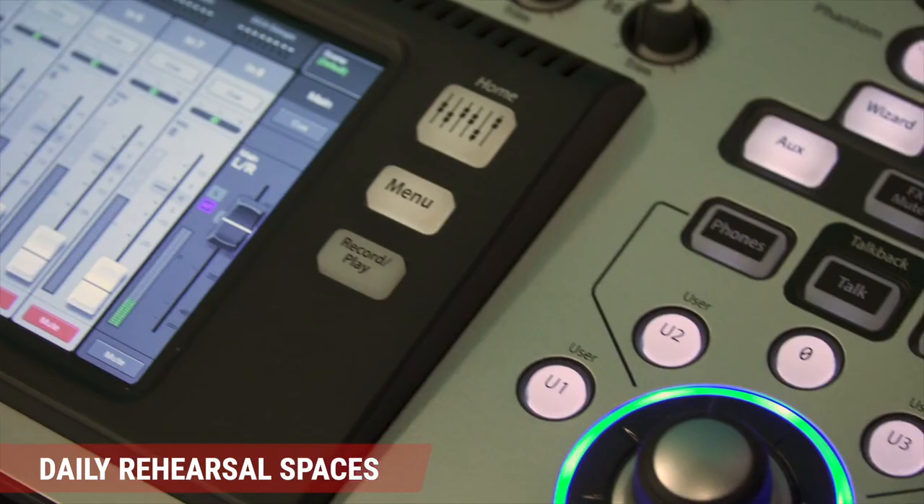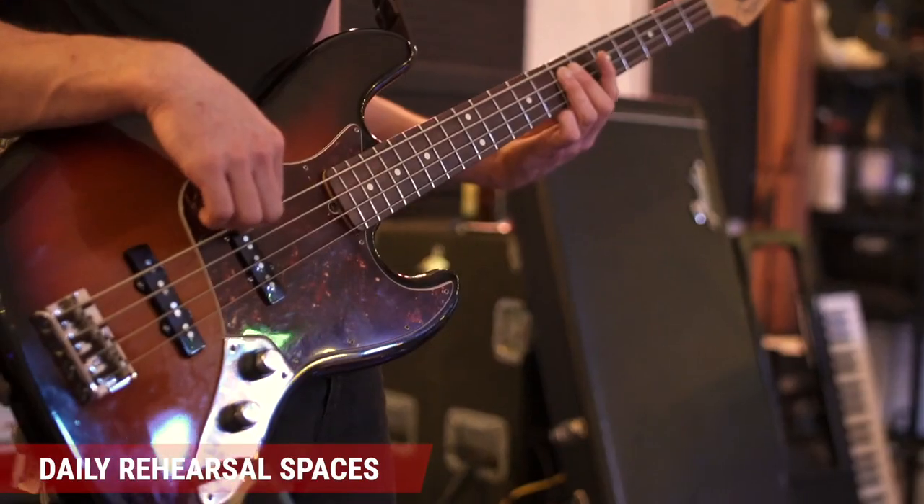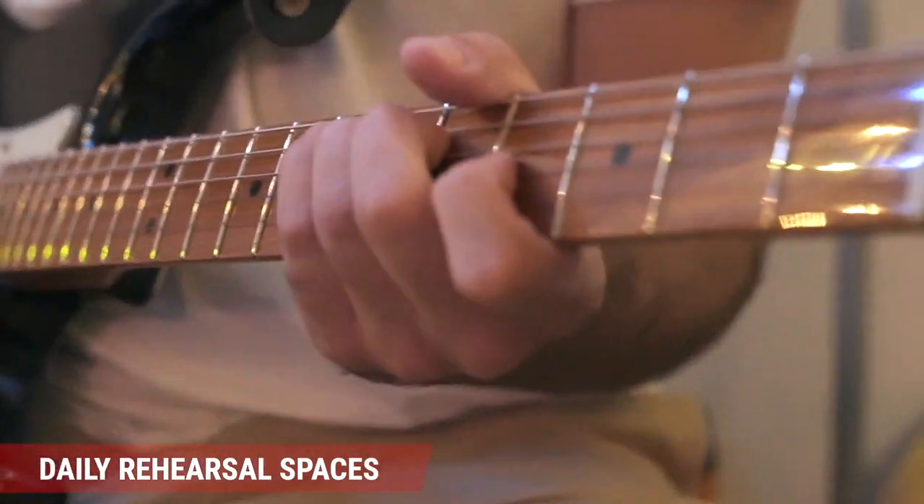They come with a drum set, PA system, speakers, microphones, and a mixer. All you need to do is bring your instrument and an amp.